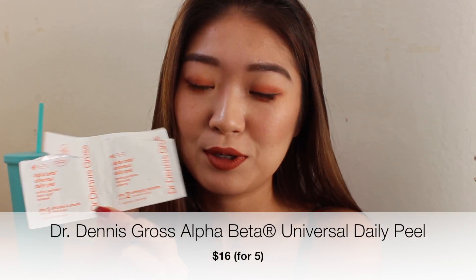The next thing I used up is the Dr. Dennis Gross Universal Daily Peel. I really like this — it's a chemical exfoliator and I personally prefer chemical over physical exfoliators. I usually use this when I go to bed, and the next morning I can see a huge difference. My face gets really smooth and has that blurry feeling. All the little bumps on my face just disappear. I don't use this every day though — it's too strong, just every three or four days.